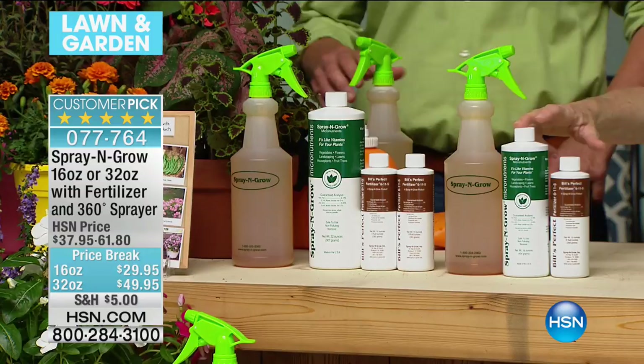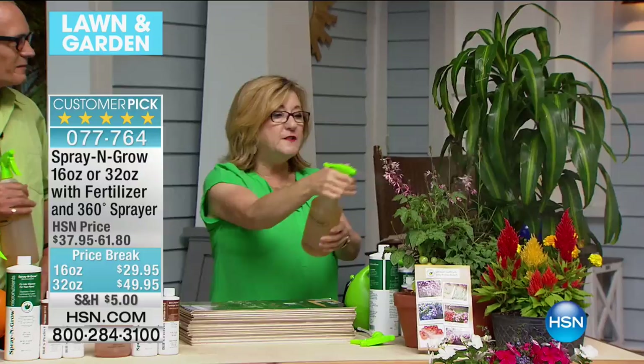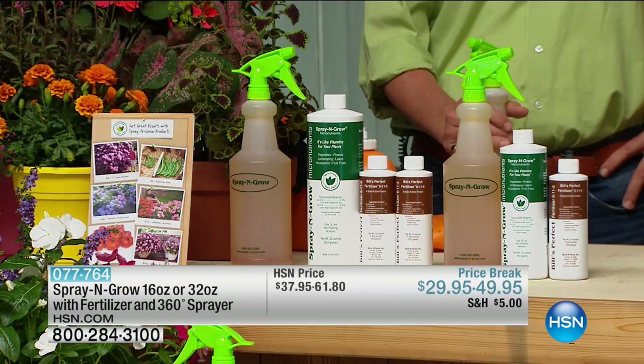He used a concept called foliar feeding — you spray it on the leaves of plants. This is what farmers have used since the 1980s. So my dad took unique science, unique formulas, a unique delivery system. Results that are amazing. Look at this — this is a bottle brush. We're going to be generous, about three feet there? Six feet!